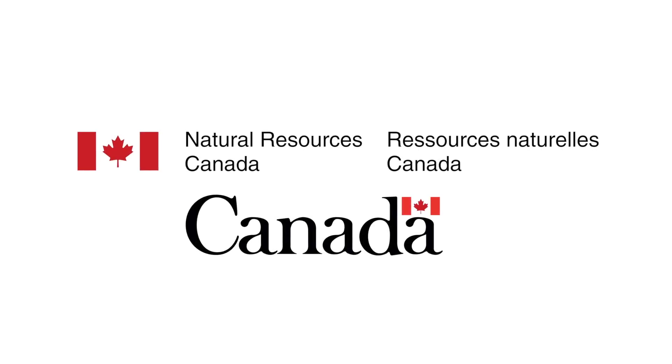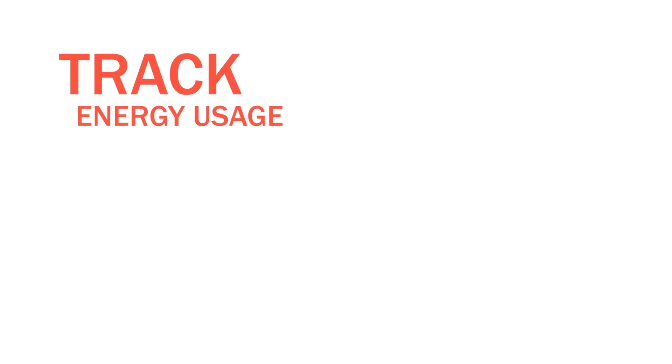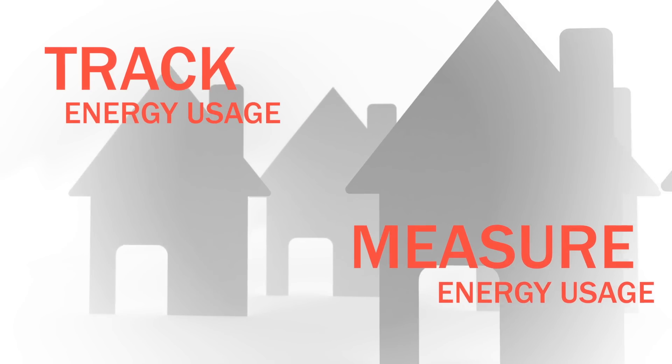The EnerGuide Rating System, or the ERS, is a national program run by Natural Resources Canada. It is a Canada-wide program to track and measure the energy usage of residential dwellings across Canada.